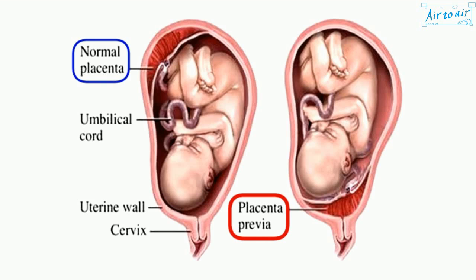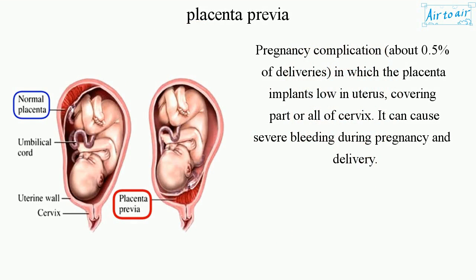Placenta Previa is a pregnancy complication occurring in about 0.5% of deliveries, in which the placenta implants low in the uterus, covering part or all of the cervix.